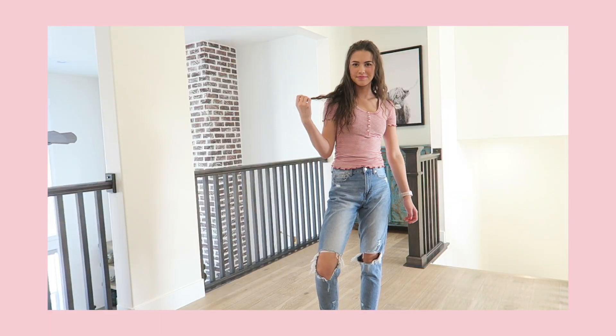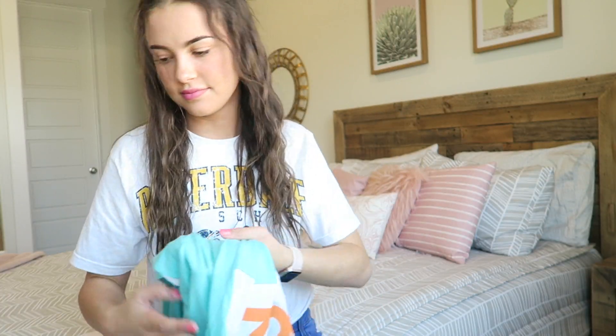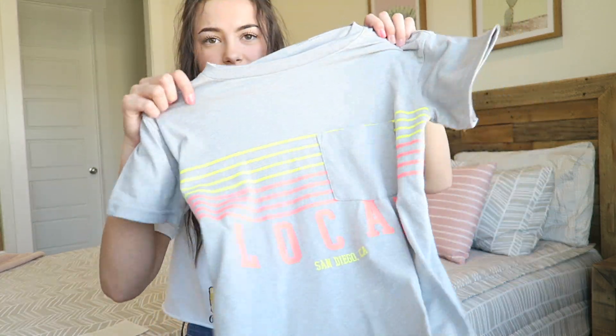I got this shirt from JC Penney — it's just like my green one with the little lettuce-cut sleeves. It's also $6.